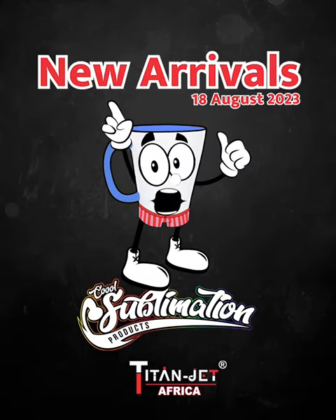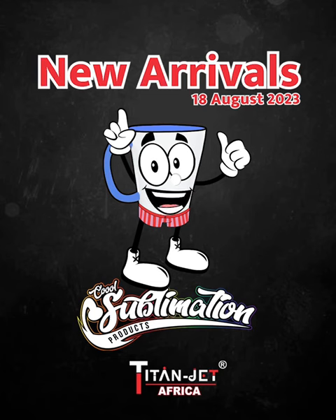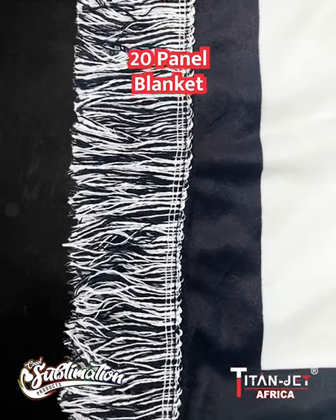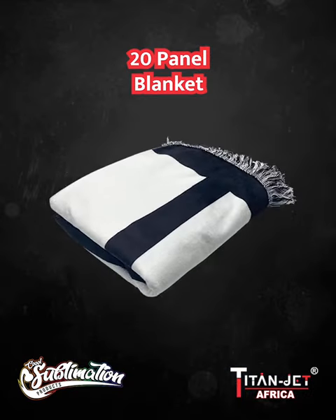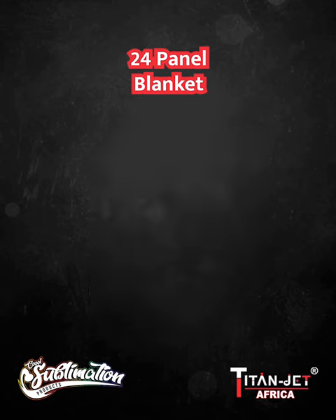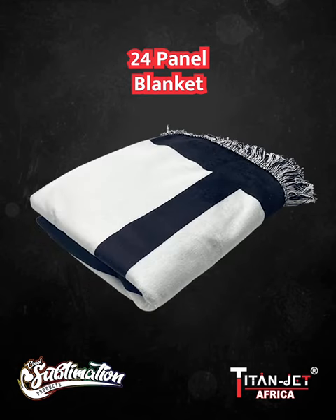Exciting news — introducing our latest arrivals at Titan Jet! First up, the luxurious 20-panel blanket, perfect for adding a personal touch to your interior design. And don't miss the 24-panel blanket, offering even more space for your creative branding ideas while still keeping you cozy.